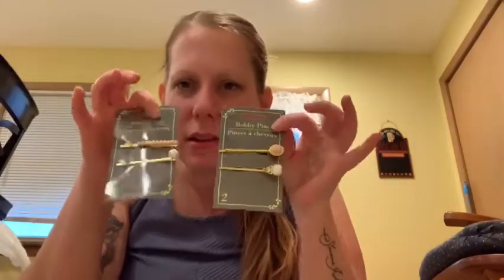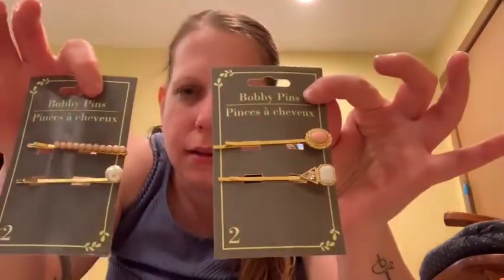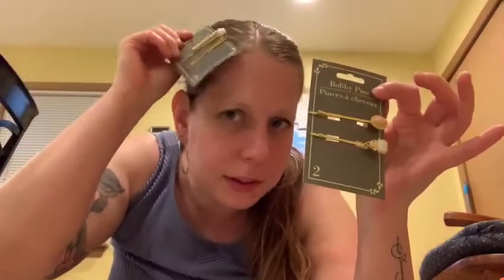Then my daughter saw these cute little barrettes and she had to have them. Two-pack, bobby pins for your hair. I don't really do bobby pins, but I might.